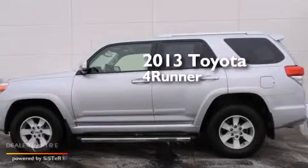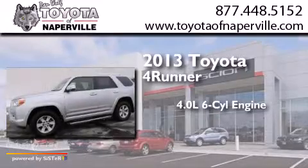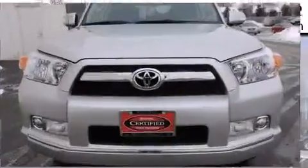This is a 2013 Toyota 4Runner. It features a 4.0-liter six-cylinder engine, a five-speed automatic transmission, and four-wheel drive.